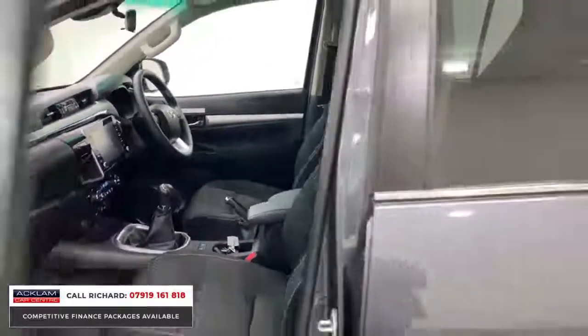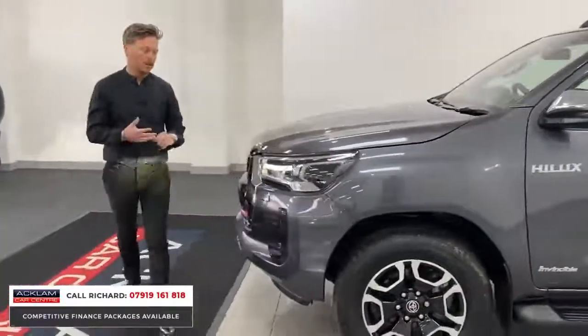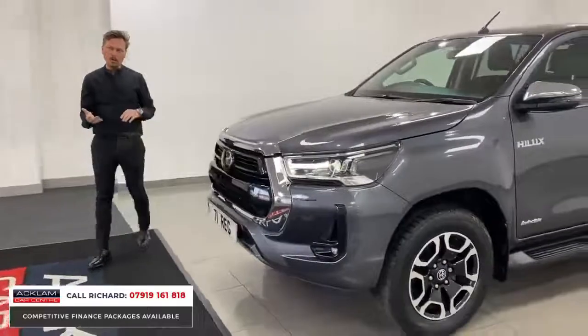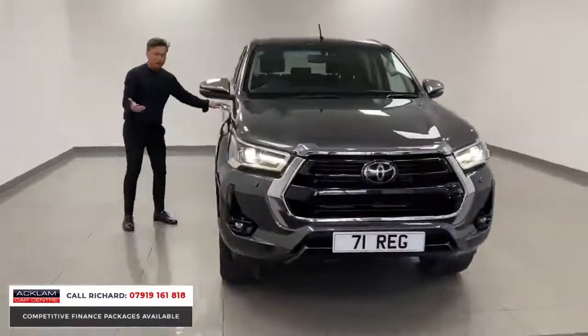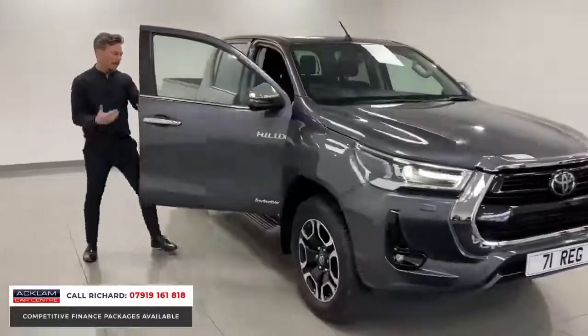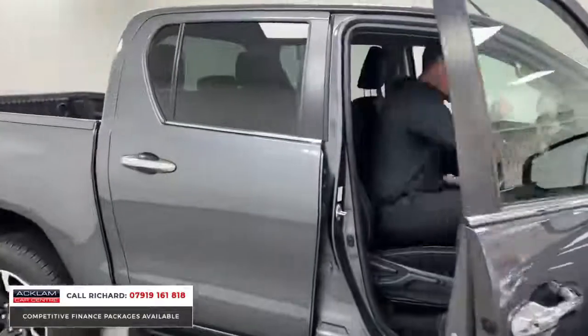Think about it — whether you're going to use this for business or personal use, you're going to want something that looks good in a nice color, which this is. You also get the warranty, which is good as well. They are a cool truck to drive — nice driving position, nice features inside, which is what matters when you're going to be spending time in a truck like this.